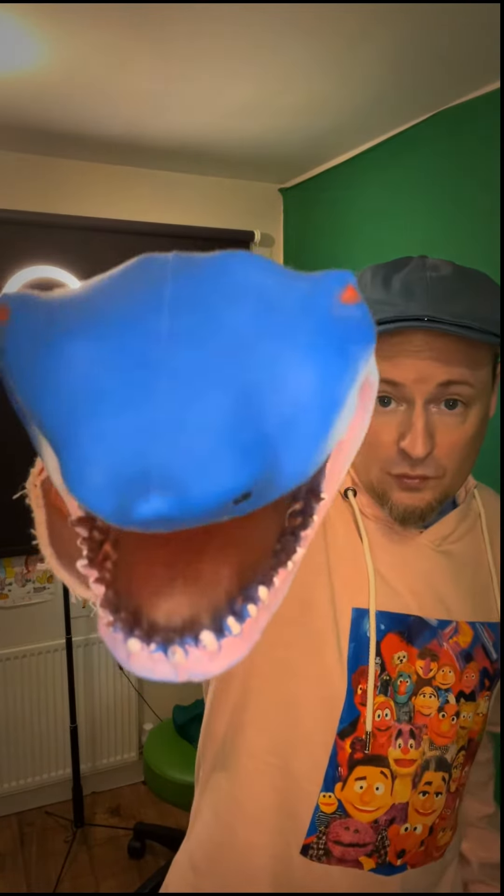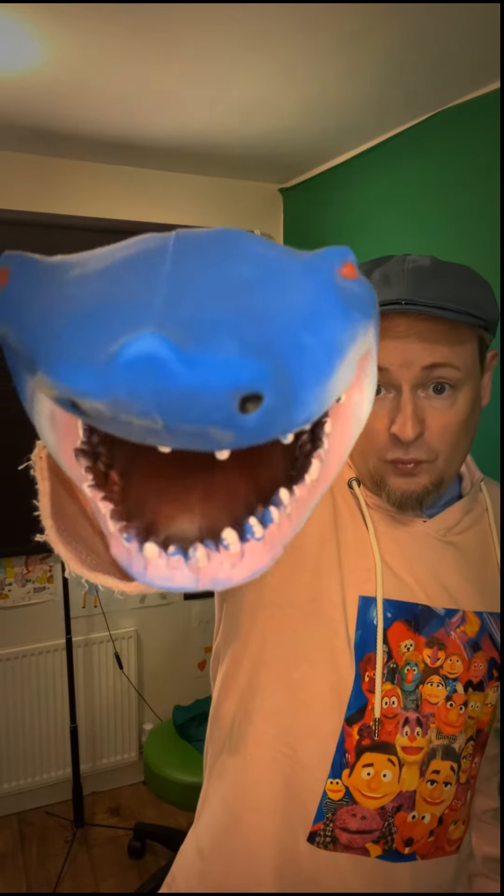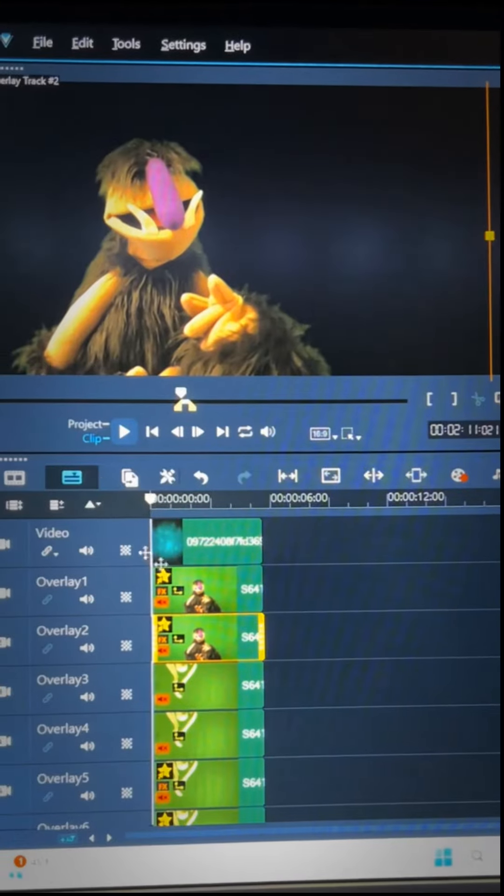While that footage was rendering I had a quick play with my shark puppet. What a fun character he is!